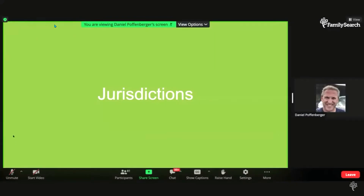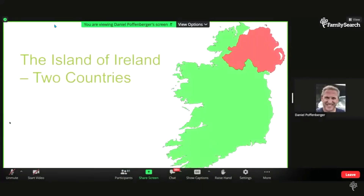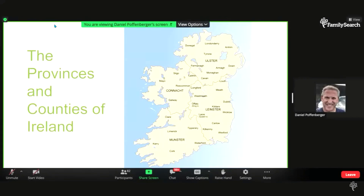First, let's talk jurisdiction. The island of Ireland is two countries: the Republic of Ireland, shown in green, and Northern Ireland, which are six counties in the northeast that are part of the United Kingdom of Great Britain and Northern Ireland. Great Britain being the big island that includes England, Wales, and Scotland. There are 32 counties in Ireland and also four provinces. The four provinces, starting from the south going north, are Munster, Leinster, Connacht, and Ulster.